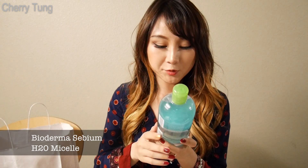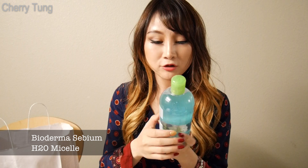Next, I got a makeup remover from Bioderma. I really like this water-formula makeup remover. I don't like the oil formula because it sometimes gets into my eyes and makes my vision really blurry. I like the water formula because it doesn't clog my pores and it just feels a lot fresher and cleaner.